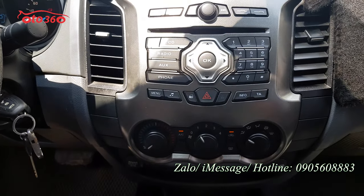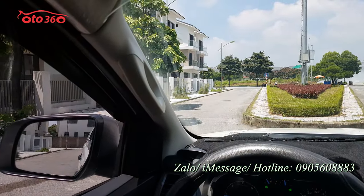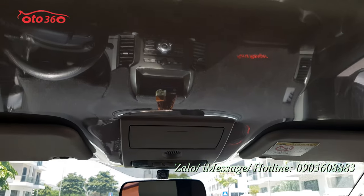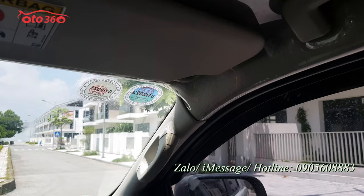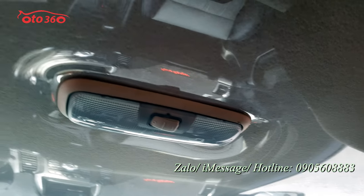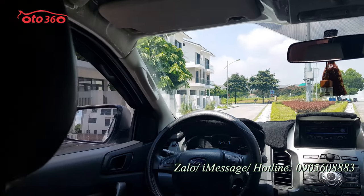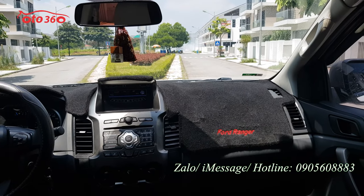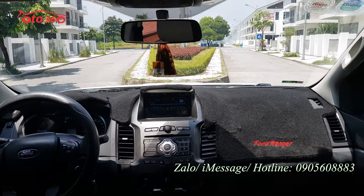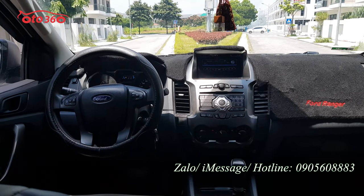Đầu nguyên bản của xe vẫn còn và có thêm màn hình Android, rất đẹp và đầy đủ. Nhựa nội thất rất mới, trần bọc ni-lông nên cũng rất mới, bóc ra không khác gì xe mới vì chủ xe bọc ni-lông ngay từ lúc mua. Cần số, tay phanh đều rất đẹp. Chủ xe đã lắp thêm thảm tablo để chống nóng. Phải nói chủ xe đi rất giữ gìn, bọc hết chân phanh, chân ga, tay nắm cửa, tablo. Quý vị yên tâm, đổ dầu và chạy thôi.